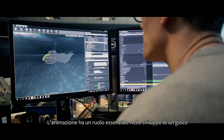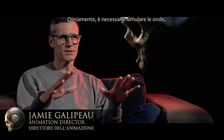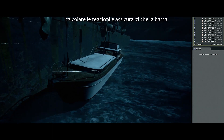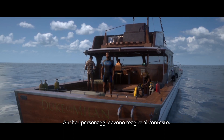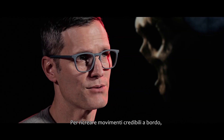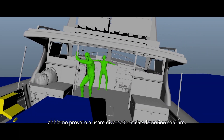Animation plays a big part in developing a game that's set on a sea surface. Obviously we have the sea simulation, we have a boat that needs to react and behave in a believable manner on that surface, and then we have the characters that also need to react. In order to get the characters behaving realistically on the boat, we tried various different techniques of motion capture.